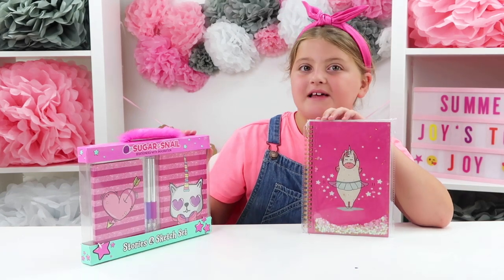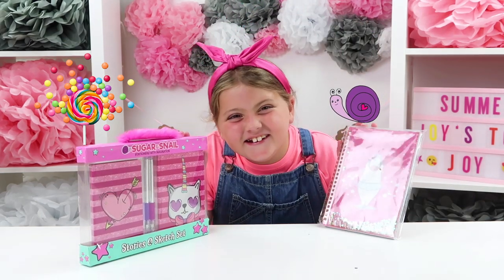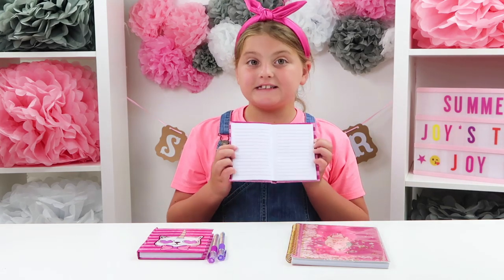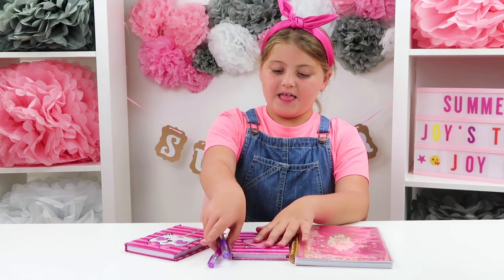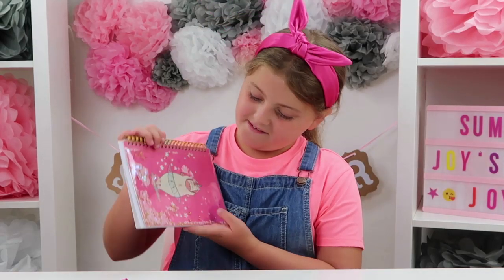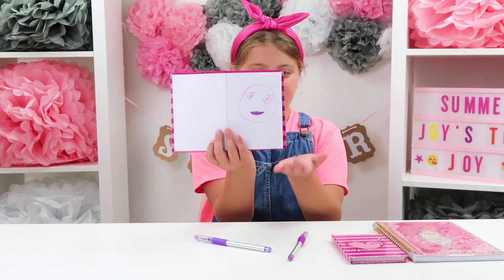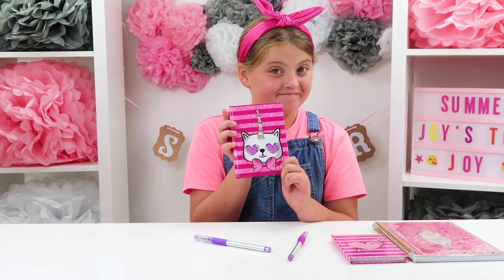Here are my last two — this one's called Sugar and Snail Stories and Sketch Set. I love sketching! I've got a notepad with a unicorn ballerina on it. I've got a story book with lines inside, some silver pens, a sketchbook with plain pages, and a notebook. On the front there's a cat with a unicorn on it, love her eyes — and a both eye. That's pretty cool!